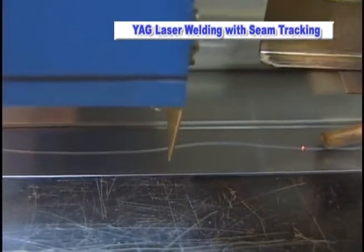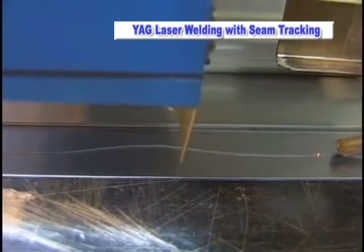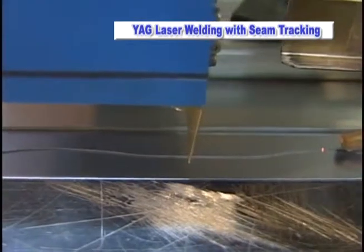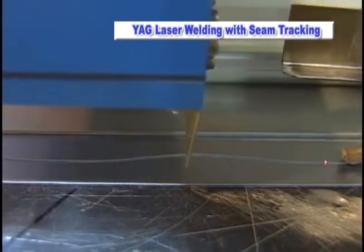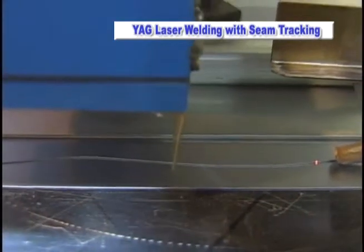This includes laser focusing heads, laminated workpiece pressure units, and weld shielding jigs. The extremely difficult task of robotically welding tailored blanks — butt-welded sheets of varying thicknesses — can now be easily performed with the Kawasaki 6-axis robotic YAG laser seam tracking system.